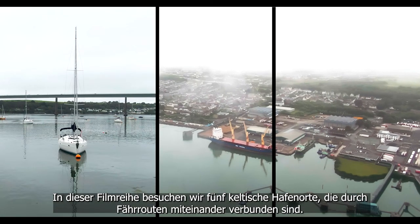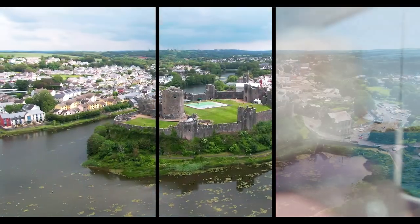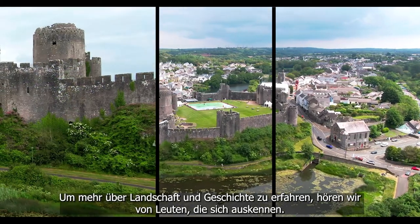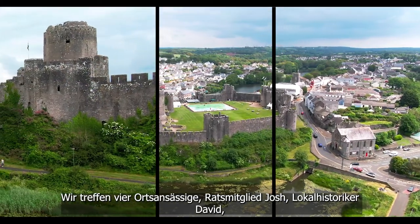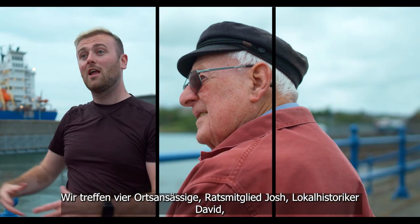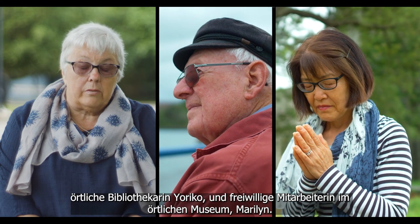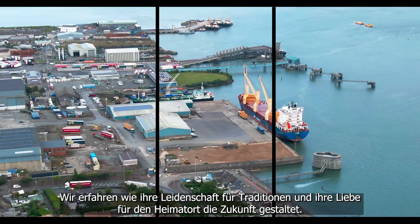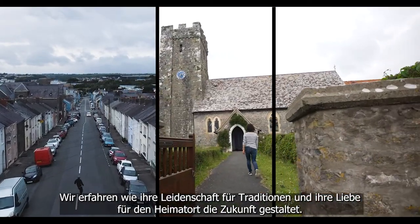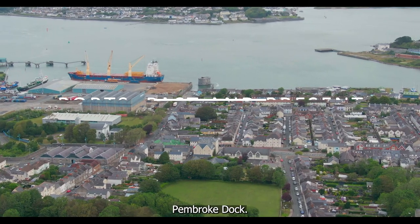In this film series we look into five Celtic port towns that are connected and intertwined by the ferry routes that serve them. To get to know the landscape and the history, we hear from the people in the know. We meet up with four local characters: County Councillor Josh, local historian David, local librarian Eurico, and heritage centre volunteer Marilyn. Welcome to Ports Past and Present, Pembroke Dock.